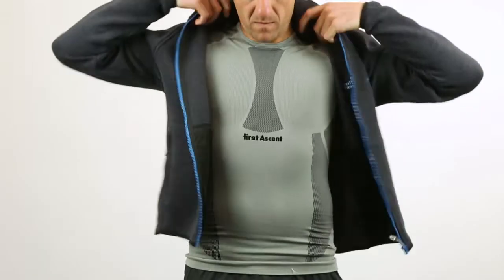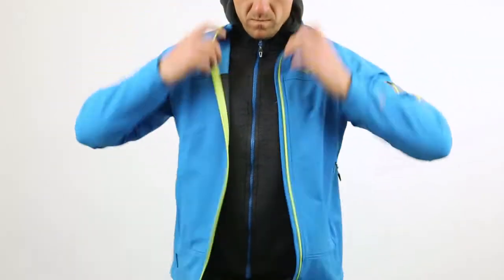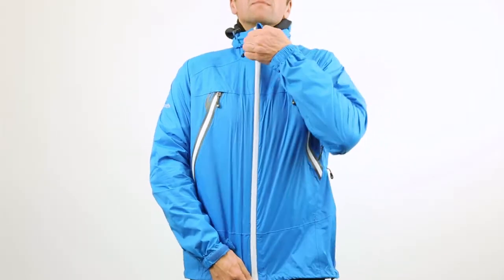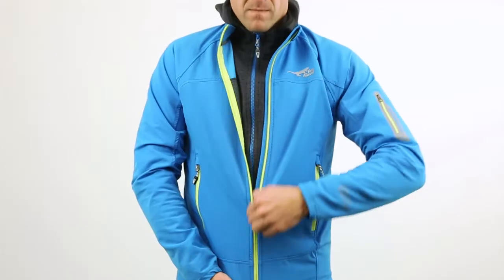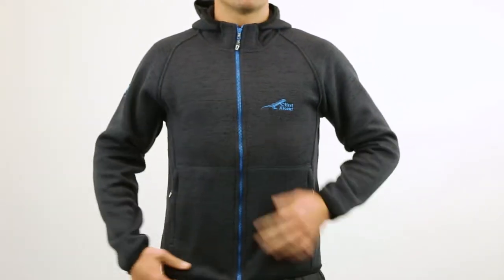Layering is the concept of adjusting the number and type of layers covering your body in response to the climatic conditions you are faced with, which ensures that you remain warm, dry and comfortable. Layers are classified as either a base layer, mid layer or outer layer, and each of these layers serves a specific function.